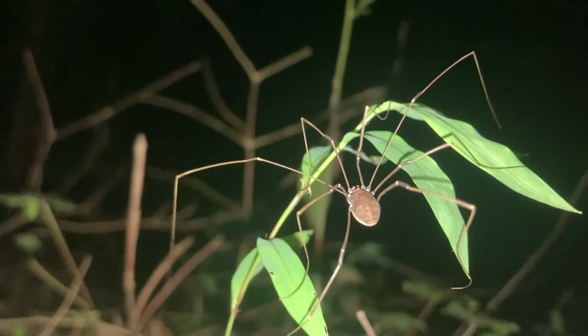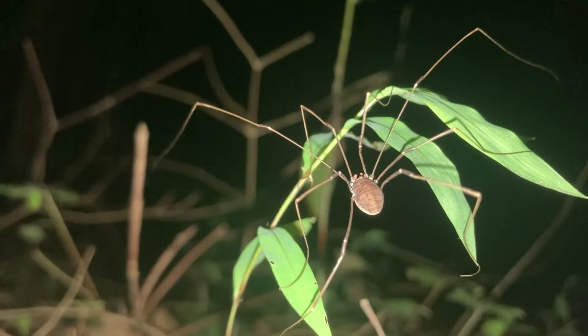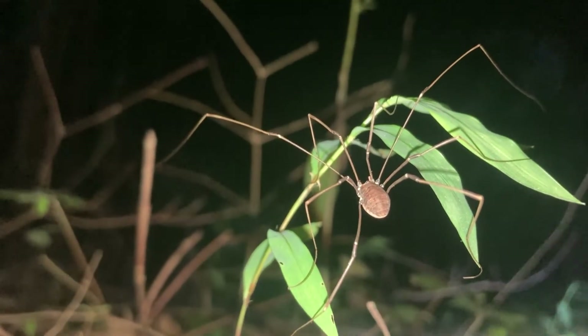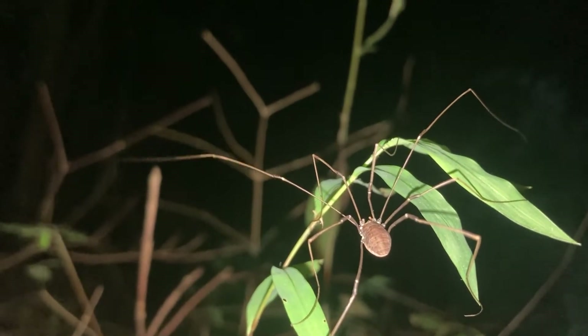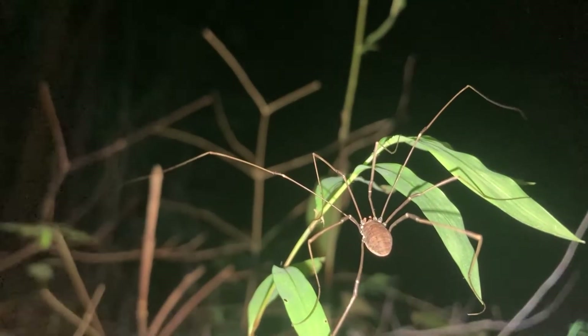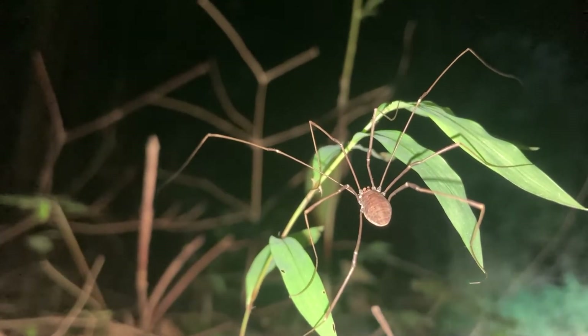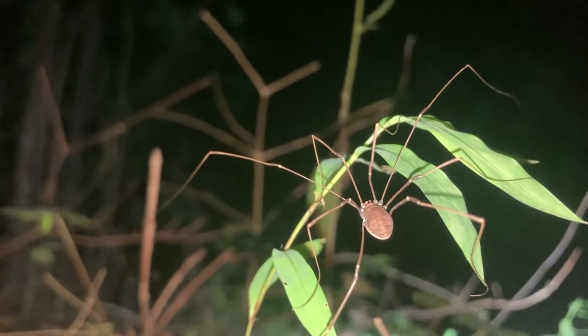These cute little crawly spider-things can be found all around the world. There have been over 6,650 species of harvestmen discovered worldwide. The species are most diverse in tropical Southeast Asia and South America, but you can find species of harvestmen everywhere in the world — even in many colder regions. They explore a variety of habitats, often among leaf litter on the forest floor or on the bark of trees.